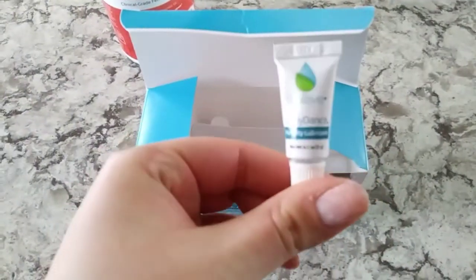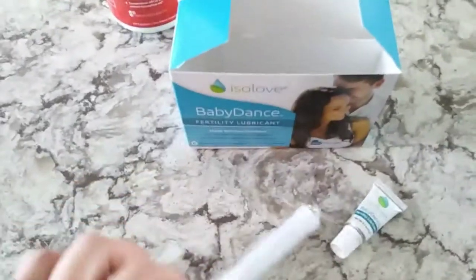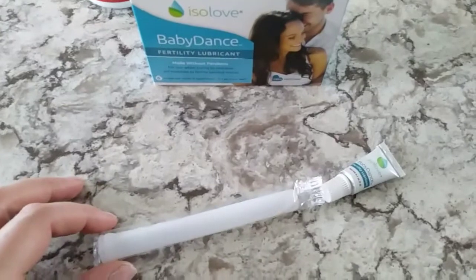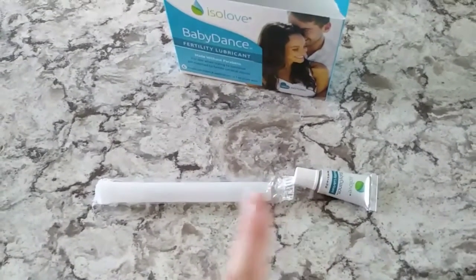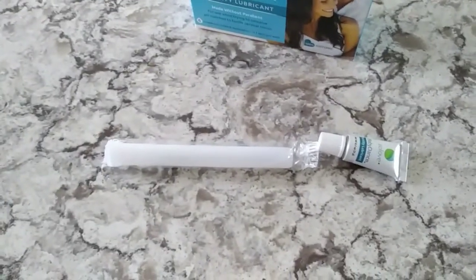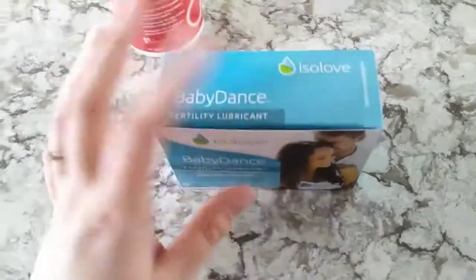It comes in these little tubes and you use these applicators. What you do is connect the applicator to the tube and pull back on the applicator to draw the lubricant from the tube into the applicator. Be very careful on how much you use because you could have a slip-inside situation — a little goes a long way. You can use it with the applicators or apply it directly from the tube onto the skin. It is non-drying and does not feel sticky at all, so it definitely feels natural. I'm going to continue using this while we try to conceive.